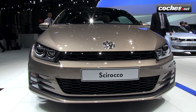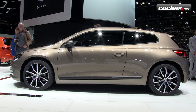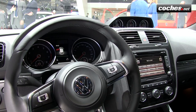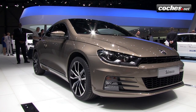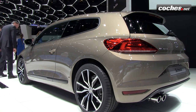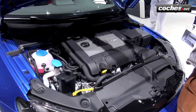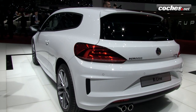The coupé derived from the Golf receives a slight facelift. Six years have passed since Volkswagen relaunched this concept — first presented in the 1970s with the original Scirocco and continued in the 1980s with the Corrado. New headlights, bumpers, and wheels update the design of one of the most attractive compacts on the market. The R version gains 15 horsepower, receiving the same engine as the Seat León Cupra with 280 horsepower.